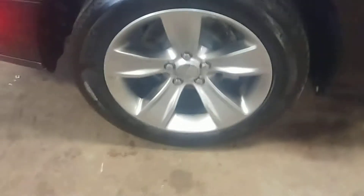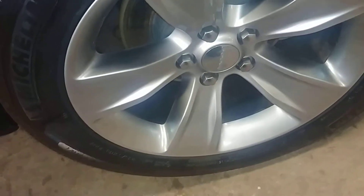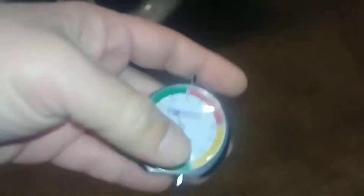This quarter looks pretty decent. Here's your rear passenger-side rim — tire tread just under 7/32nds. This door looks pretty decent. Here's your rear passenger seat — no holes, no tears, no rips. Likewise in your front passenger area. Front fender looks pretty good, front passenger rim looks good, tire tread just under 7/32nds.